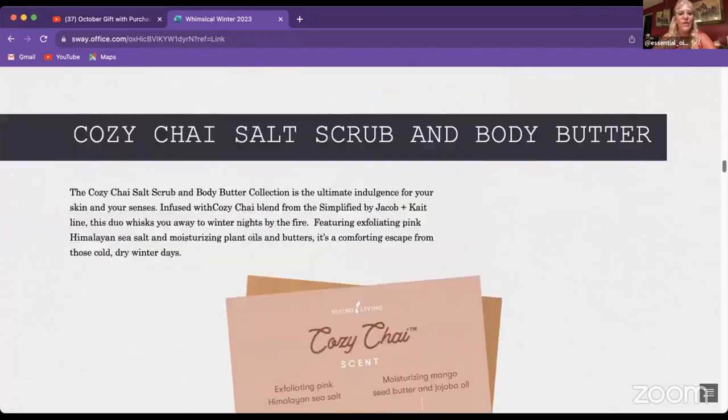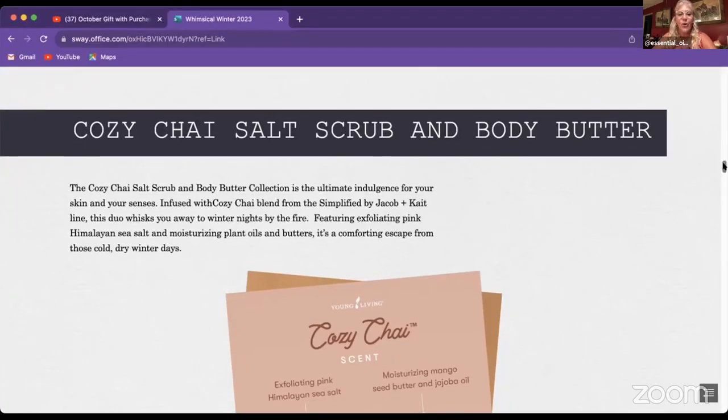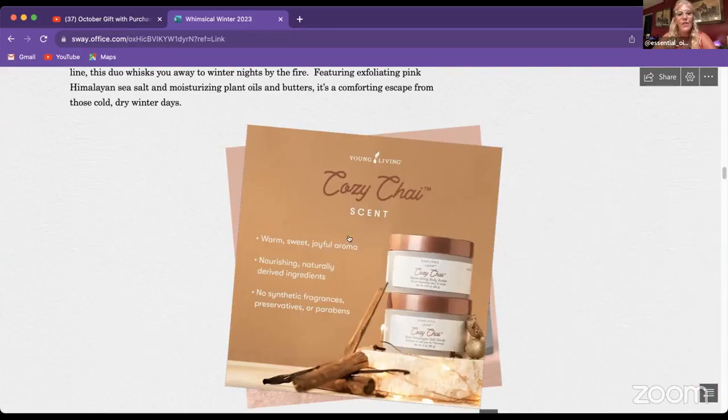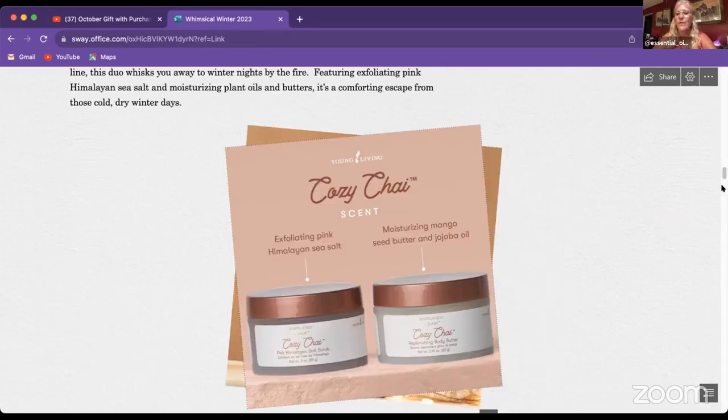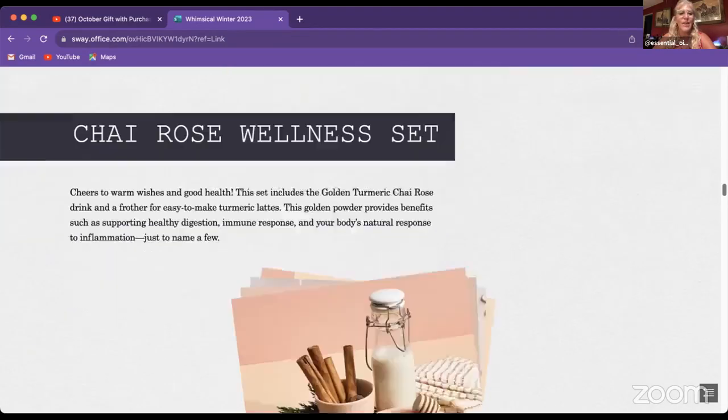There's also a Cozy Chai version of the salt scrub and body butter duo. Cozy Chai is a new fragrance blend from Young Living — a warm, sweet aroma. It has the same mango seed butter and jojoba base, with Himalayan sea salt, and contains no synthetic preservatives or parabens. You never have to worry about that with Young Living products.